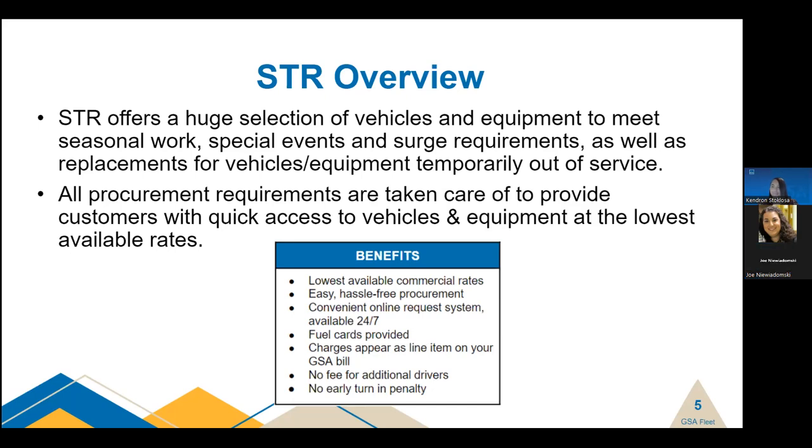We got a good question from Nina: can this program be used when a GSA vehicle has been requested and is not available? Assuming you're referring to the leasing program — yes, you can use STR for a temporary solution until a leased vehicle or a more permanent solution becomes available if the need is for longer than 120 days.